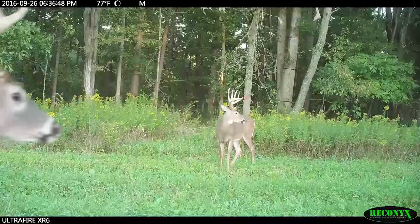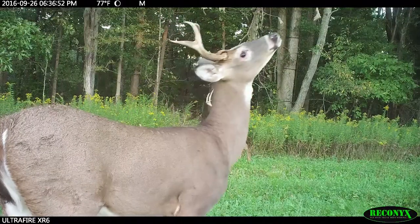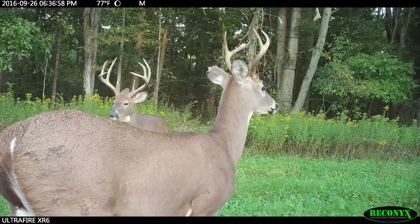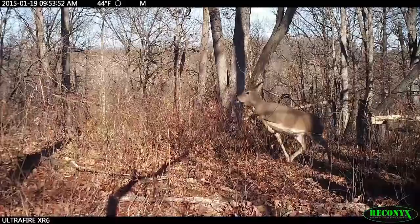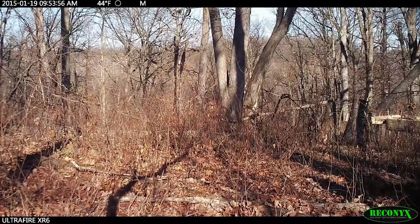No ifs, ands, or buts about it — one of the hugest keys to successfully harvesting whitetails is to go undetected. If they smell you, the gig is up. Their best defense weapon happens to be their nose. We cannot even comprehend how well they can smell compared to us. It's almost like that is their main form of communication — the odors they deposit and their ability to pick them up and decipher them. It is simply put their greatest defense mechanism.